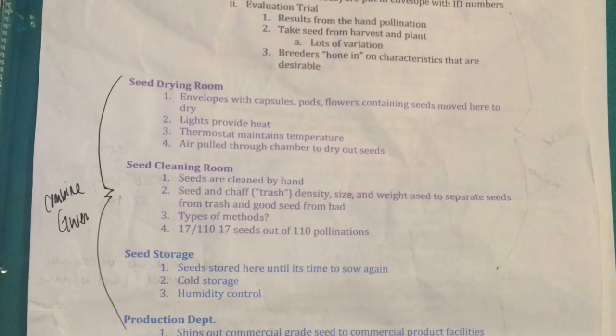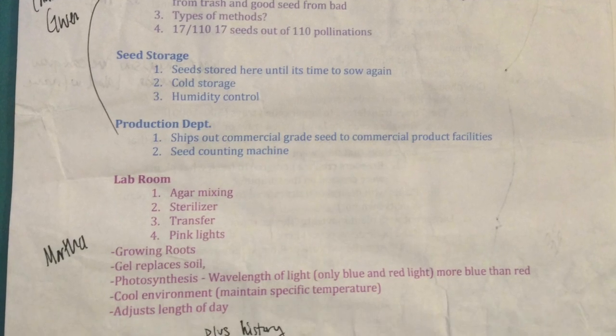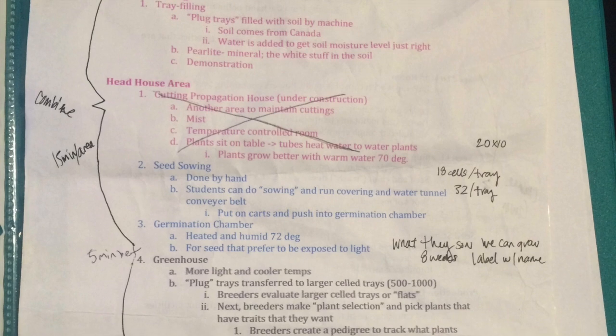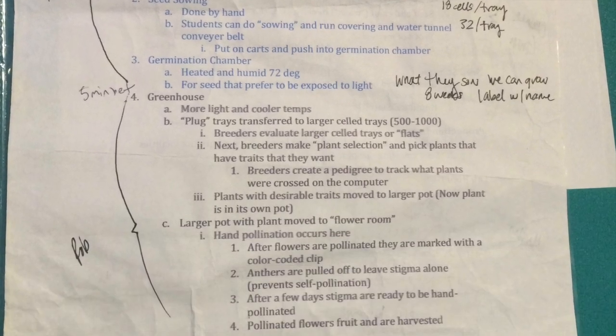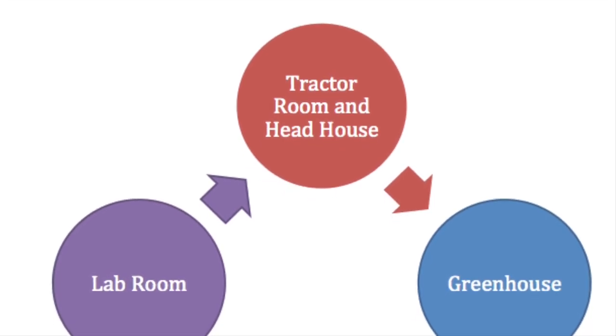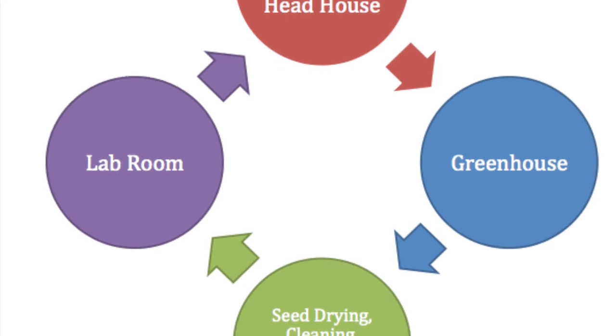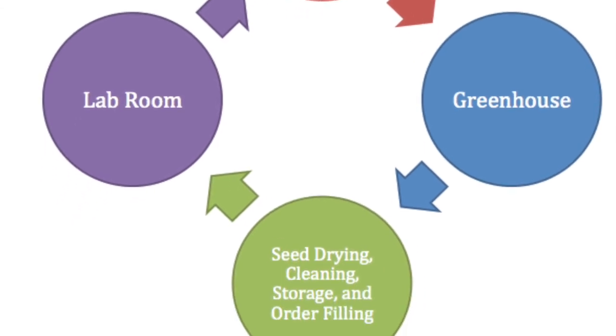Originally we planned on having seven different stations for the students to rotate through. They would tour the facility in groups of four to five and have a staff member present at each station. This ended up being a challenge because we discovered we only had the availability of four staff members to host the stations. After planning most of the field trip we had to change the layout, but not the curriculum.